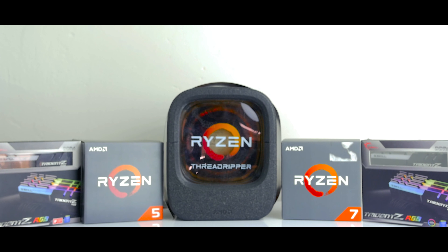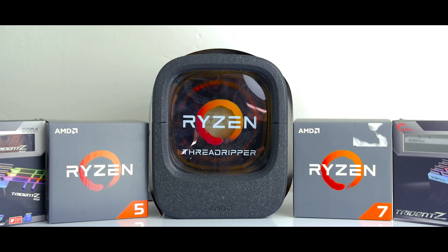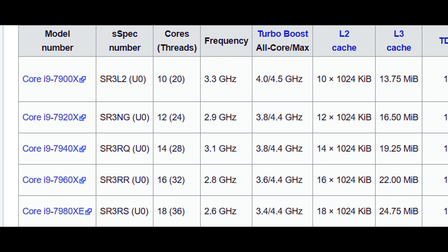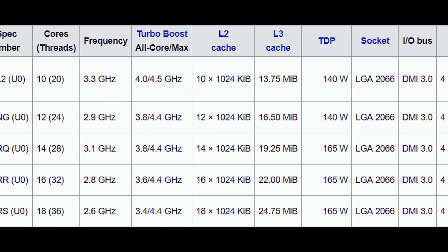AMD's Ryzen Threadripper has cemented itself pretty securely in the current high-end desktop market, by offering consumers something that Intel didn't — more cores and threads for the price, all running at very decent clock speeds and more PCI Express lanes. In response, Intel announced their Core i9 family of chips, two of which should just about match or beat Threadripper in performance outright.